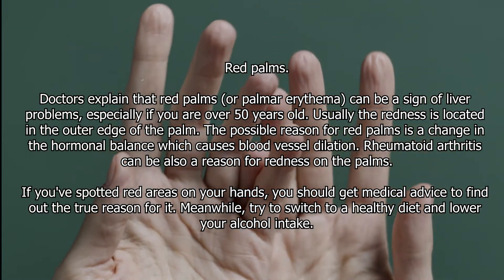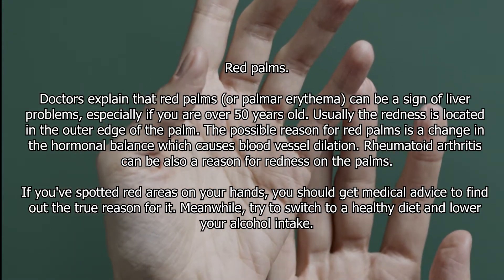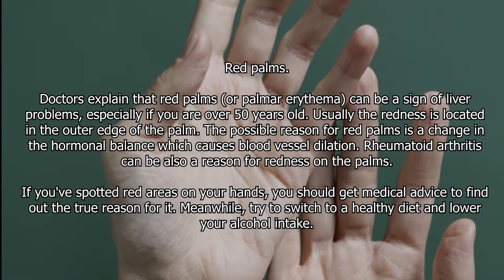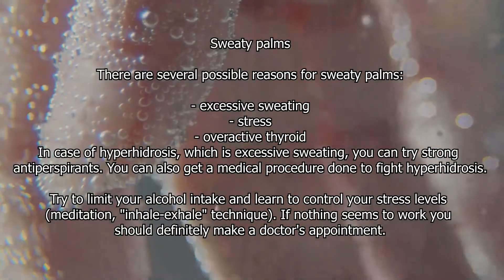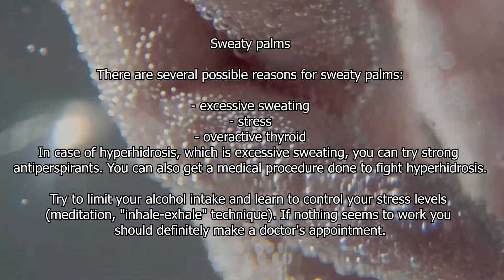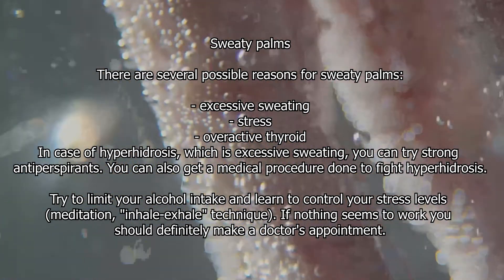Rheumatoid arthritis can also be a reason for redness on the palms. If you've spotted red areas on your hands, you should get medical advice to find out the true reason. Meanwhile, try to switch to a healthy diet and lower your alcohol intake. Sweaty palms — there are several possible reasons for sweaty palms: excessive sweating and stress.